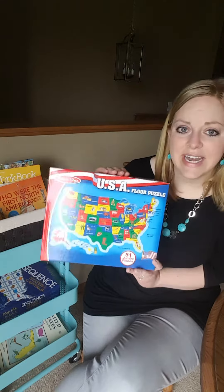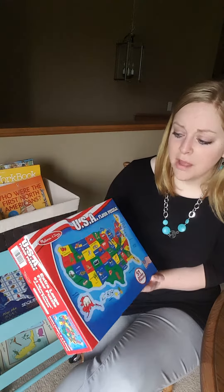I think this was like $9 maybe, but it's definitely good quality and it's Melissa and Doug, so it's made very well. Made to last.